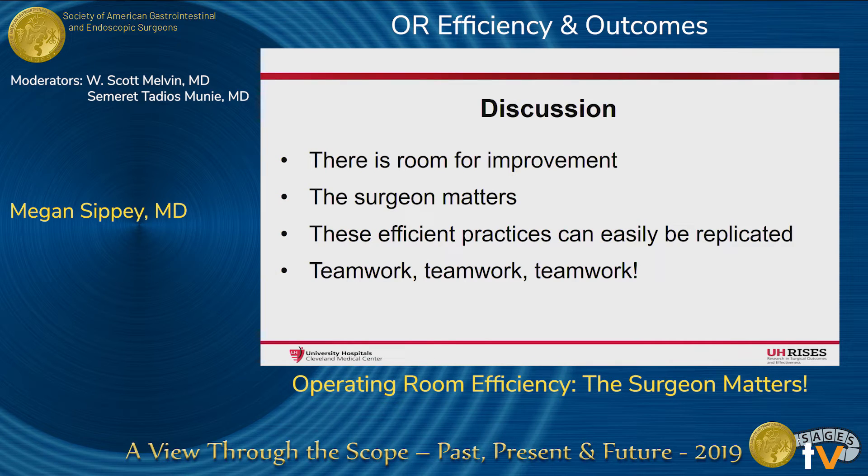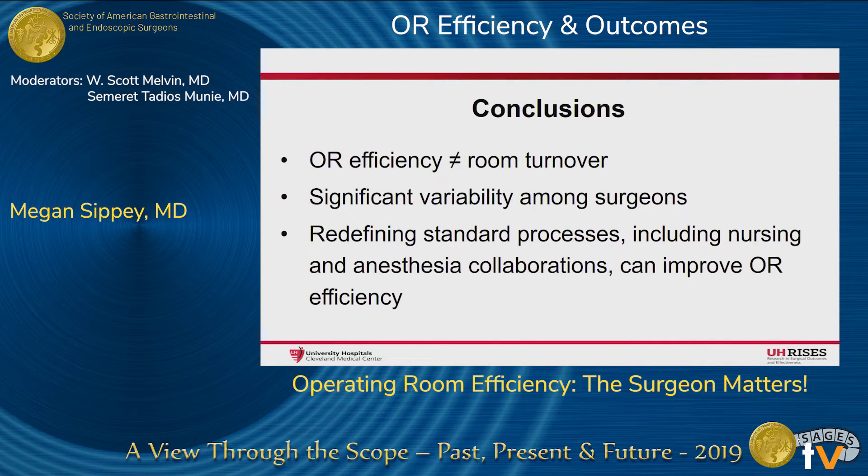This study shows there is certainly room for improvement in OR efficiency, as evidenced by the wide variability in time from room entry to skin incision among surgeons. The surgeon's presence and direction of the team matters, and while these suggested practices can easily be replicated, it absolutely takes teamwork — collaborating with the OR staff and anesthesia is essential. In conclusion, OR efficiency is not just room turnover. The surgeon plays a significant role, and development of a standard management protocol that includes nursing and anesthesia collaboration can improve operating room efficiency and in turn lead to greater utilization of the OR.